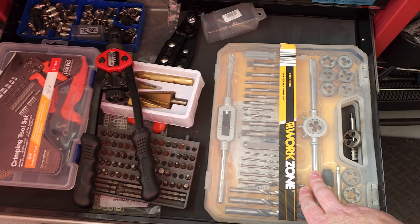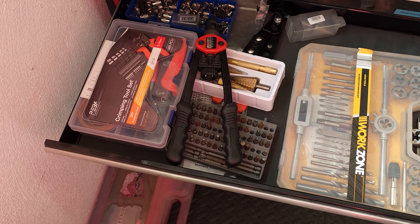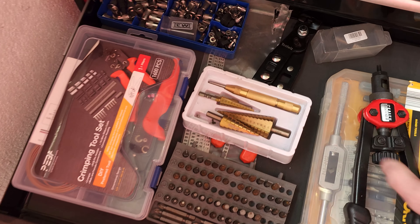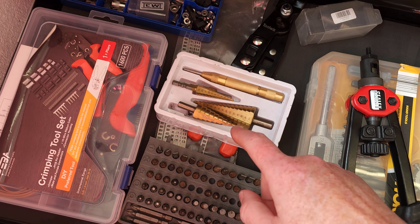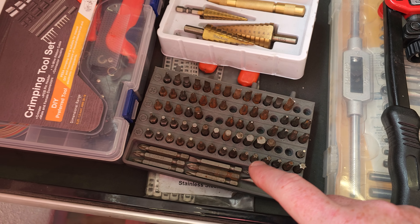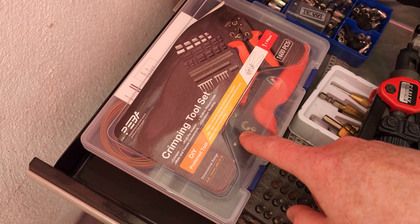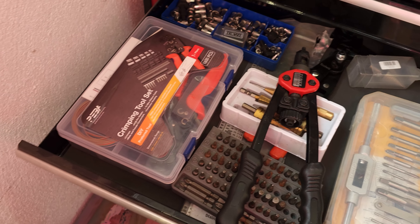Tap and die set — I've had to buy a couple more recently because this isn't really an extensive kit. Rivnut kit with all the rivnuts — excellent, love this thing; don't use it that often but it's brilliant to have. Christmas tree clips — these things are awesome. I've been using some of these for years and they're still not blunt. Lots of bits for the drill or ratchets. Crimping tools — that's a whole kit. Some of those connectors I used a couple of times for the MX-5 but haven't really used since.